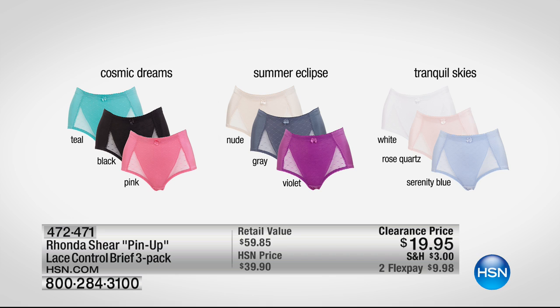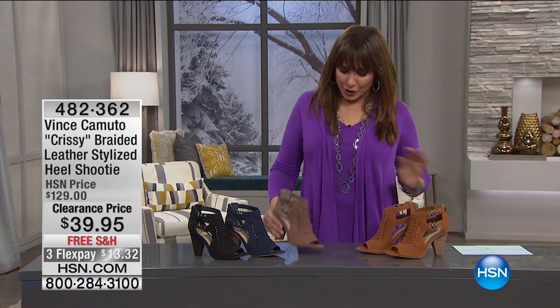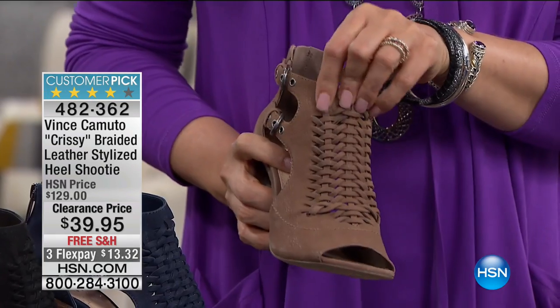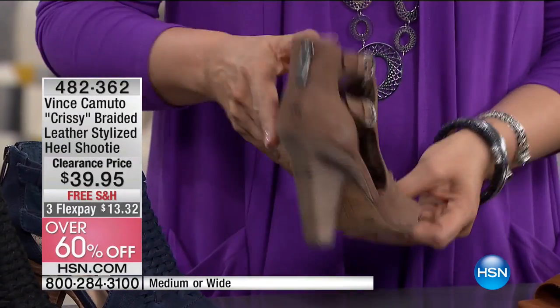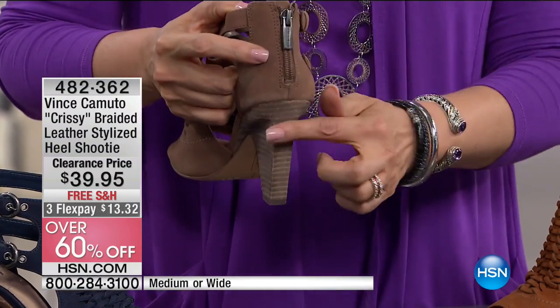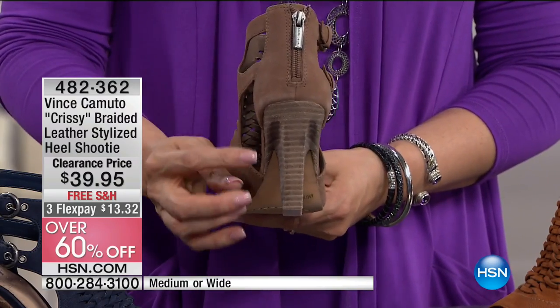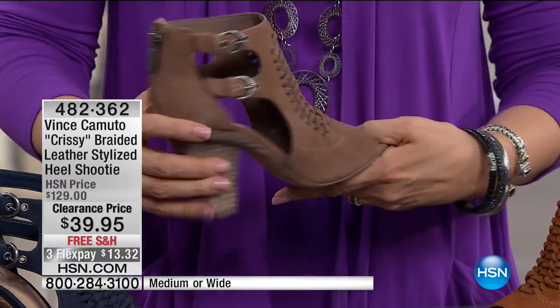Shoes on sale — not just any shoes. Vince Camuto with a modified cone heel and the Chrissy woven, braided leather bootie. Double buckles — but you only have to set those once. Set and forget, it's a zipper. You step into it. That modified cone heel is one of the favorites, just a little more sculpted feel to it. It's all leather and they're $39.